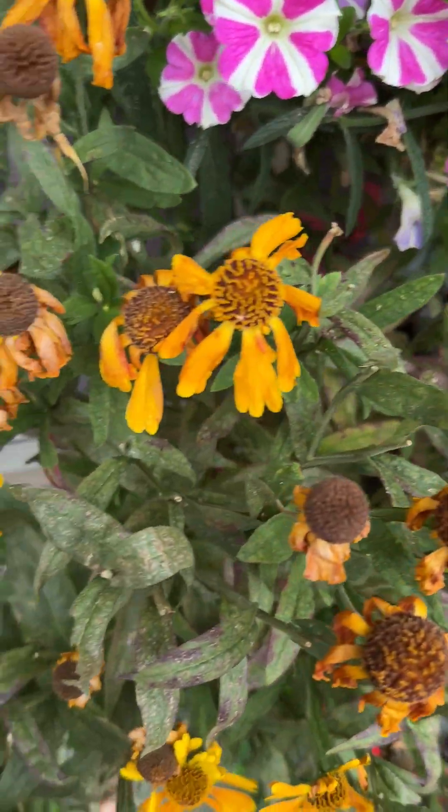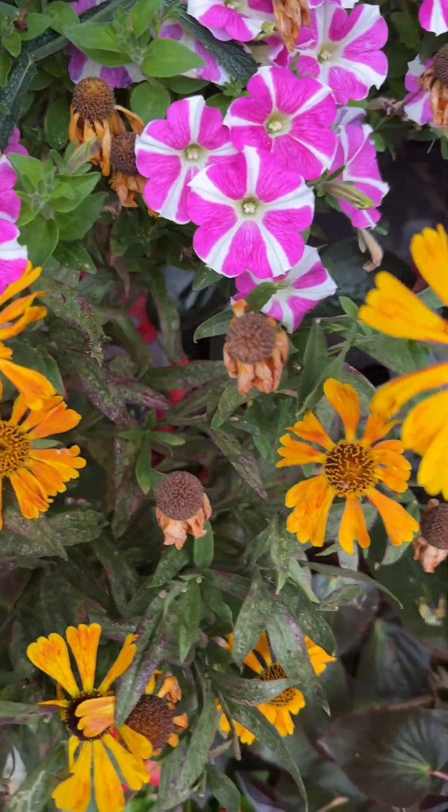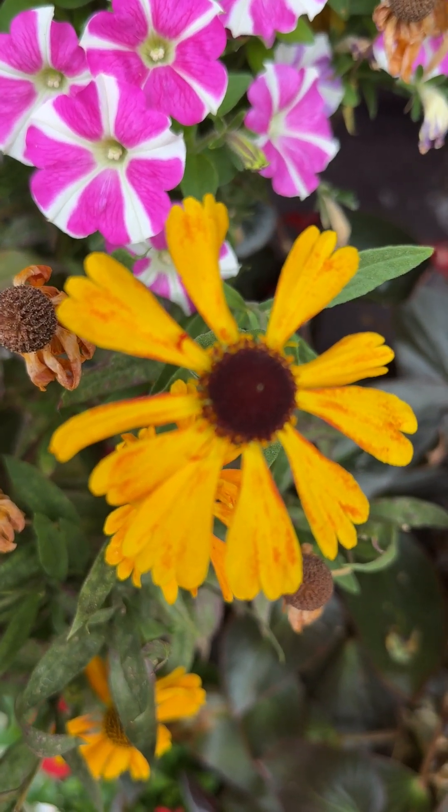But the hellenium have been wonderful. They're pretty much finishing, but look at this one — just opened up yesterday.